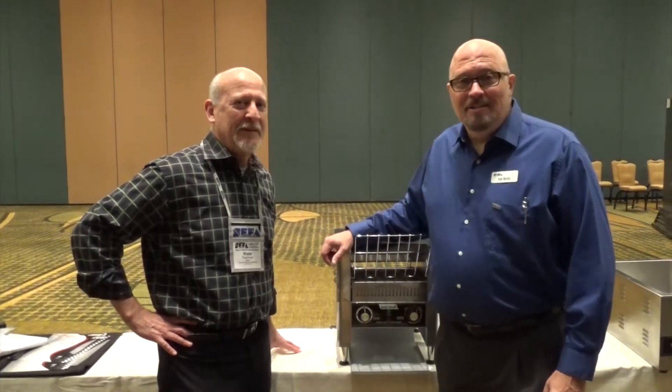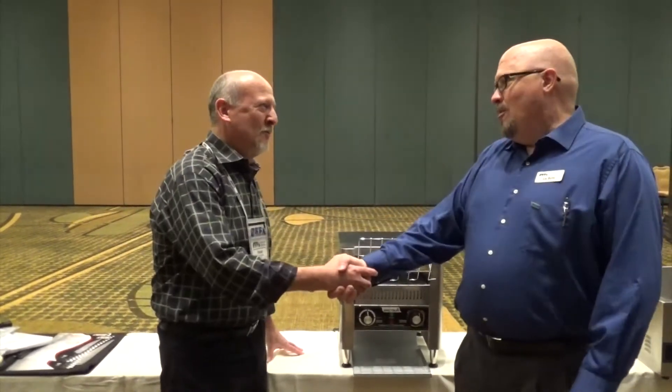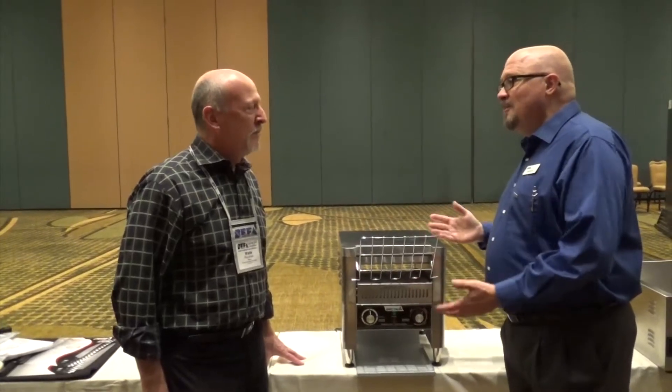Hi, I'm Lee Davis with KitchenBiz and I'm here today with Wade Perlman, Product Development Specialist from WinCo. Good morning. How you doing, Wade? Fine, thank you. Wade, I understand WinCo has a brand new product to show us today. Can you tell us about it?